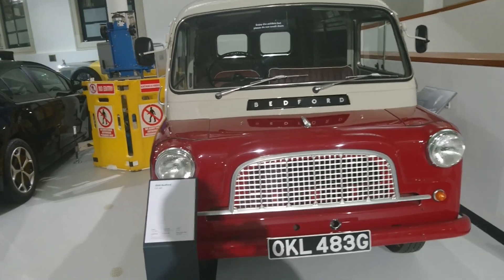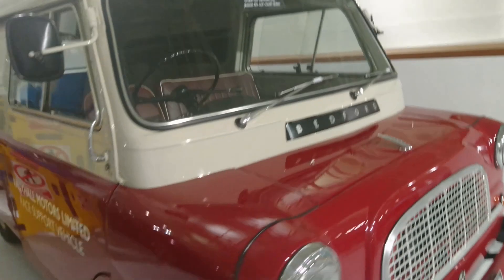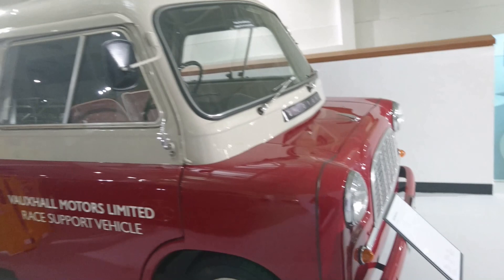1968 Bedford CA van — quite a late CA, as they were discontinued in 1969. It's a race support vehicle, which is interesting. I always remember one that looks like this from an episode of The Champions, if you remember that series.